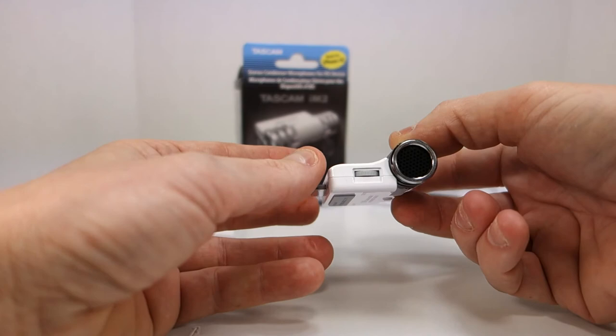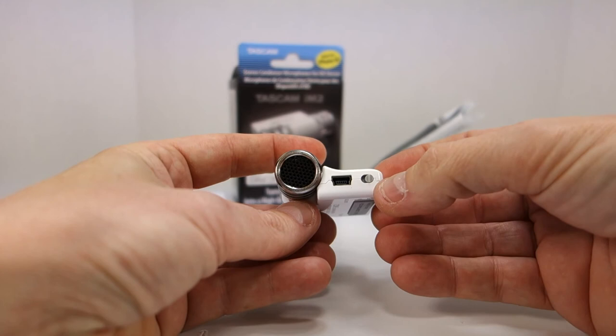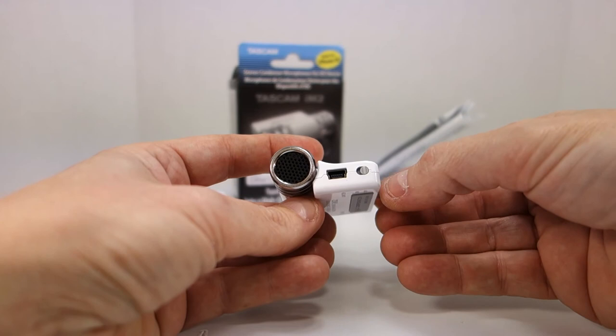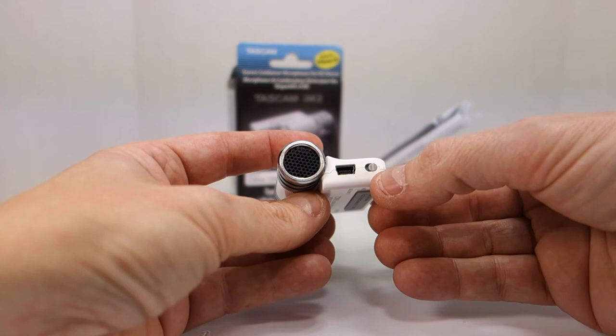There is a sensitivity wheel to adjust the sensitivity of the sound. On the other side there is a limiter switch — if you're in a really loud environment you can flip the limiter on and it will limit the volume coming into the microphones so it doesn't distort. That would presumably be for concerts, auto racing, or situations with a lot of loud sound. With the switch set away from the microphone it's off, and I probably will not be using that function.